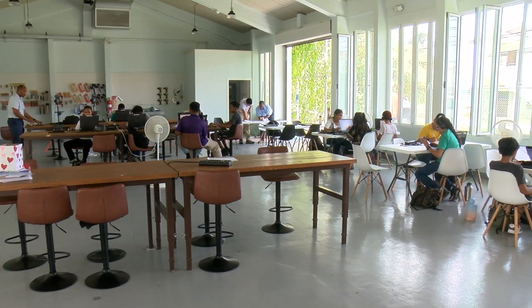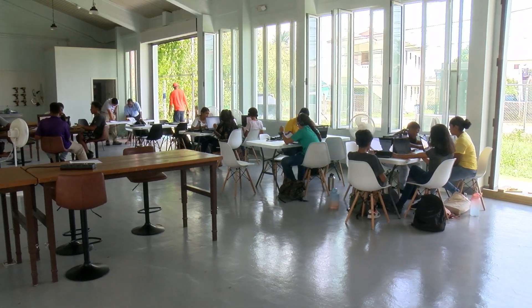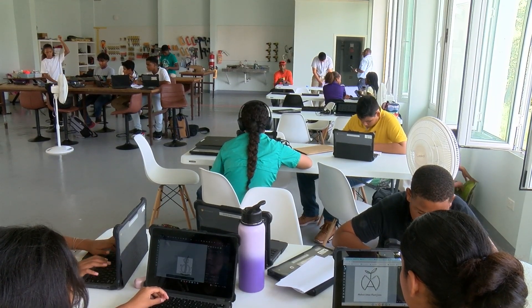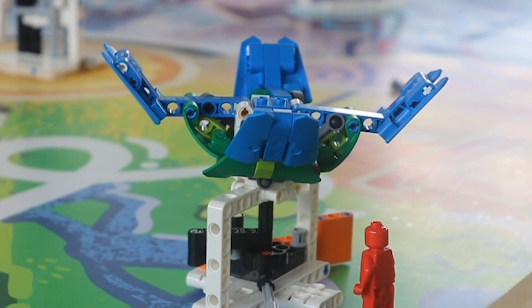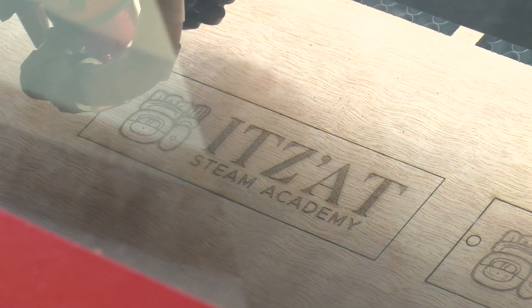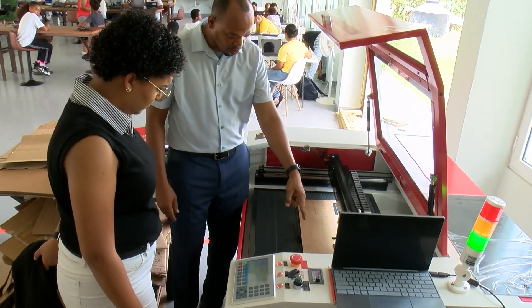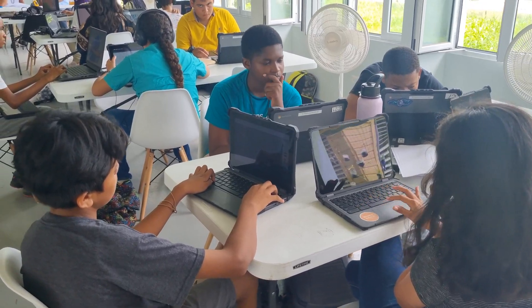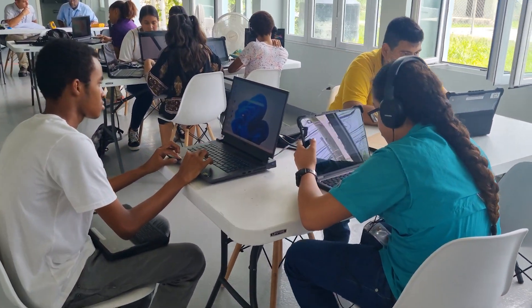They call it the Makerspace — a place where ideas transform into reality. In this room, First Form students engage in activities ranging from coding for robotics and woodworking to 3D printing. Lionel Palacio, the key learning area teacher at ITSAT Academy, oversees this innovative space with an additional particular focus on digital art.